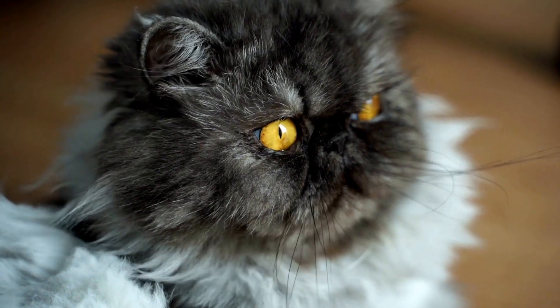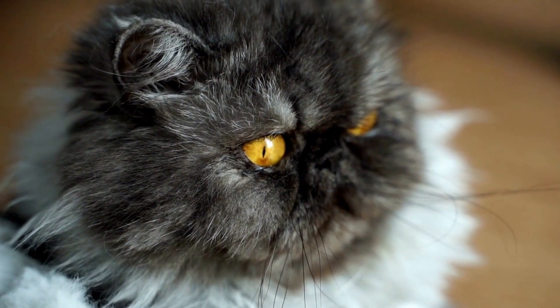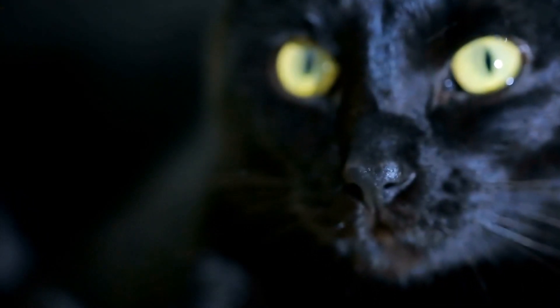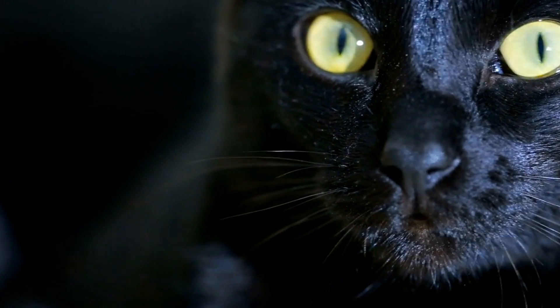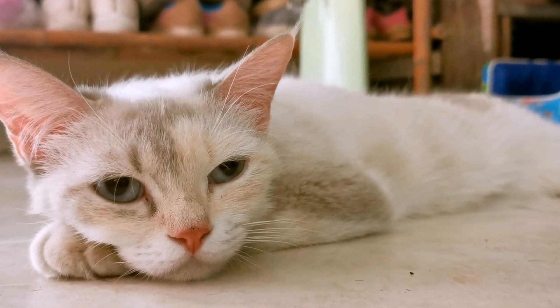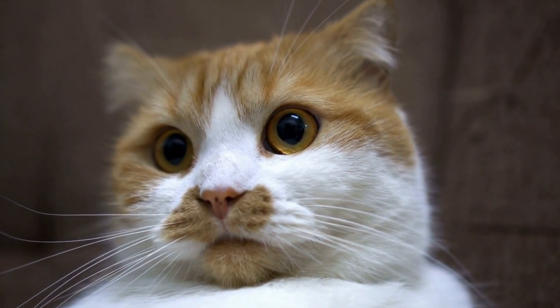Despite their size, Singapuras are known for their energetic and playful nature. The Singapura cat breed also has a distinctive coat pattern. Their short fur is known for its ticking, which gives the appearance of bands of color on each hair strand. The coat is typically sepia-toned with dark brown ticking on a warm beige background. This unique coat pattern further adds to the breed's allure.